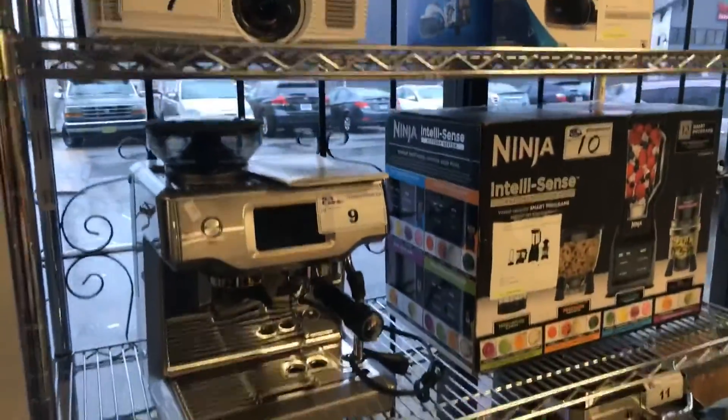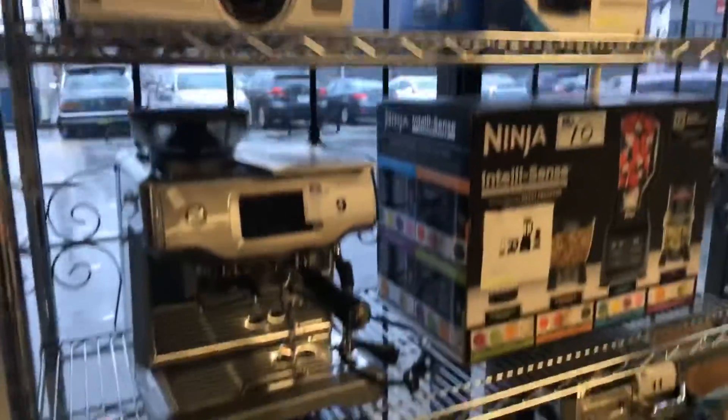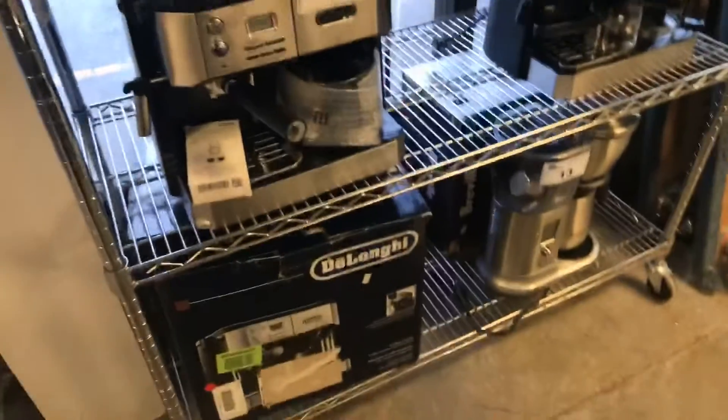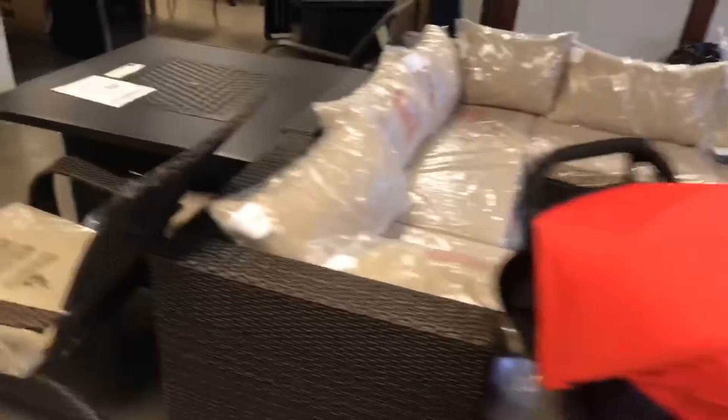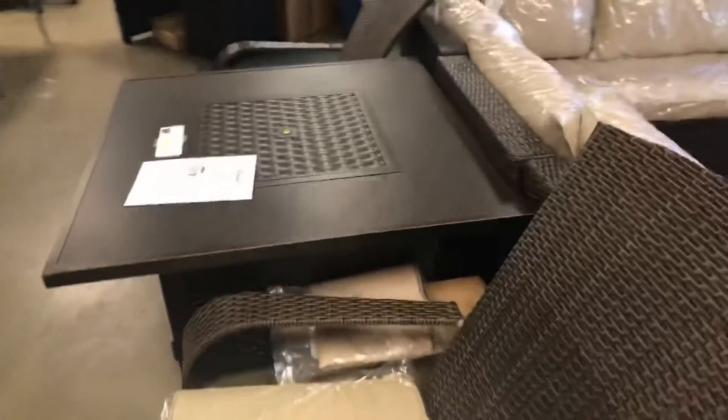We've got the Sony — sorry, not Wi-Fi, it's a PlayStation unit. Baby gear this week — got these nice strollers, a Mountain Buggy. There's some of that patio furniture I was telling you about. Separate video online if you want to have a look at that.